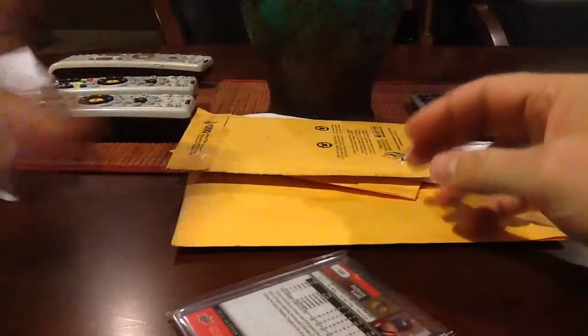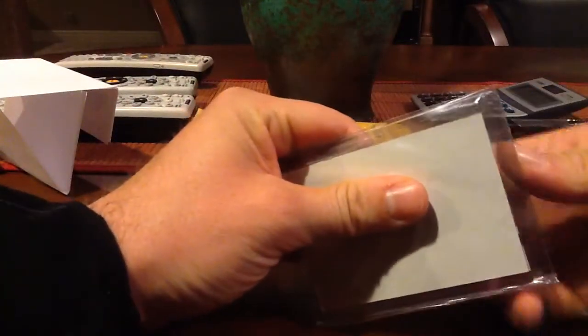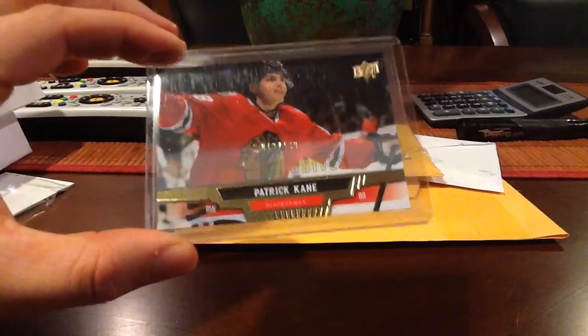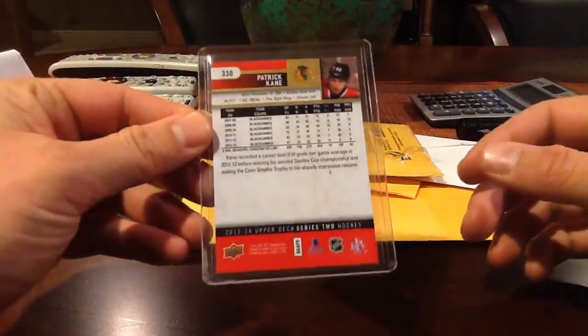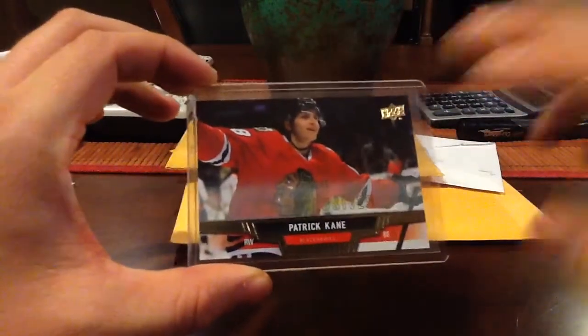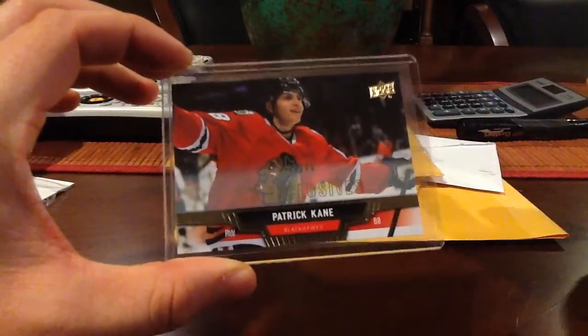We are starting off with... it's hockey. That's cool. I'm starting up a little Blackhawks PC. And this is a 13-14 Exclusives Patrick Kane. These kind of have the gold out of 100. Really cool card though. Then I think there's like a high gloss finish to 10.